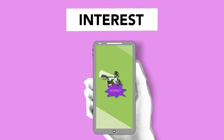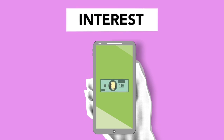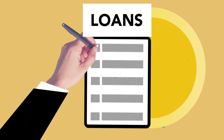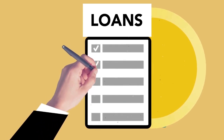When you take out a cash advance, you're essentially borrowing money from your credit card issuer. The amount you can borrow is typically a percentage of your credit limit, and it's usually capped at a certain amount. You can get a cash advance in a few different ways — at an ATM, if your credit card has a PIN, you can withdraw cash. You'll be charged a cash advance fee as well as any ATM fees that the ATM owner charges.